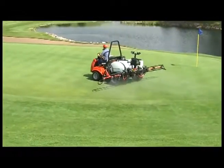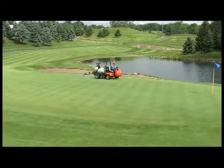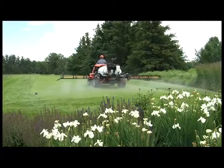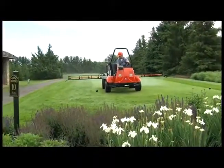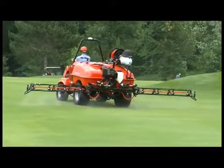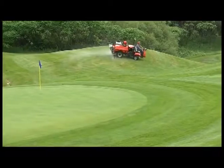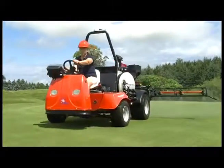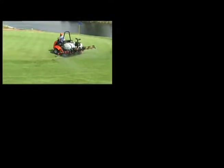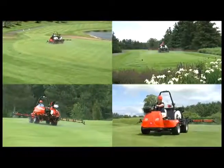See for yourself. From the 110 gallon Spray Star 1000 for greens and tees, to the 175 gallon compact and maneuverable Spray Star 1750, to the 318 gallon Spray Star 3180 — big and powerful enough for any job — to the solid state electric powered 1100E. You can see how it all adds up. The Smithco Spray Star: better than the competition.